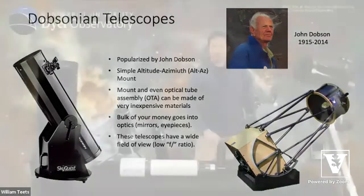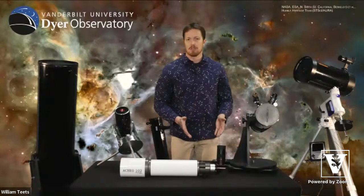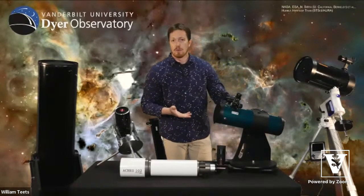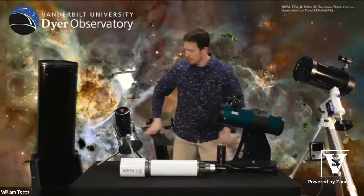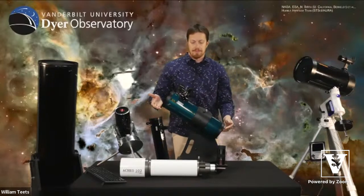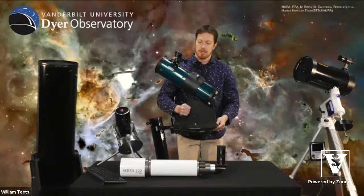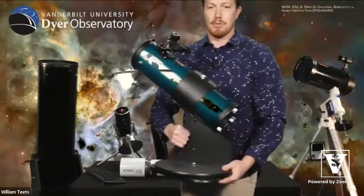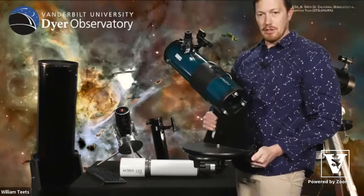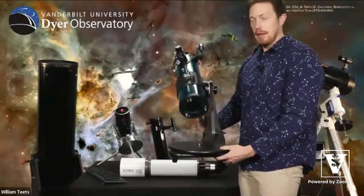We have a few examples of Newtonian or Dobsonian telescopes. The Dobsonian refers mainly to the base, while Newtonian refers to the actual optical design — Isaac Newton invented the first reflecting telescope. Here's a tabletop reflector: it's very short, lightweight, probably about 15 pounds, and easily transported. It moves up and down and the base can swivel around — that's the alt-azimuth mount. Very simple: just take it outside, set it down, and start looking through the eyepiece. No alignment required.